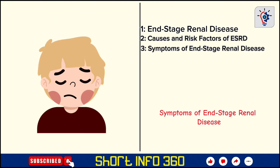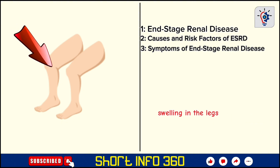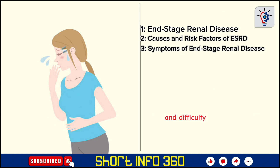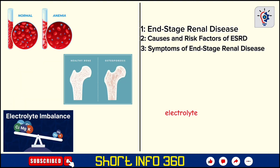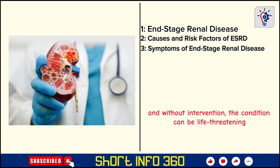ESRD symptoms emerge when the kidneys lose their function, leading to a buildup of waste in the body. Common symptoms include fatigue, swelling in the legs and ankles, edema, shortness of breath, nausea, vomiting, and difficulty concentrating. As the condition progresses, patients may experience severe complications such as anemia, bone weakness, electrolyte imbalances, and cardiovascular issues. The quality of life for ESRD patients is significantly affected, and without intervention, the condition can be life-threatening.